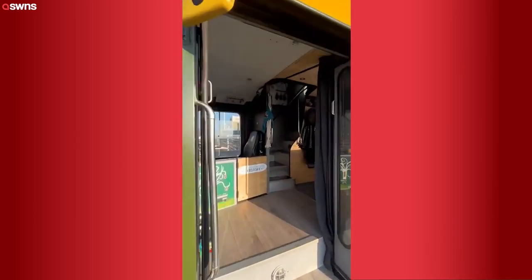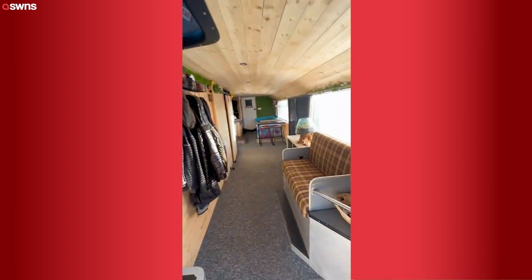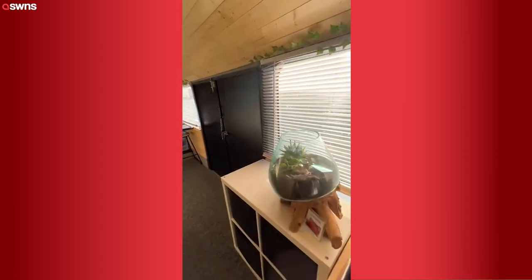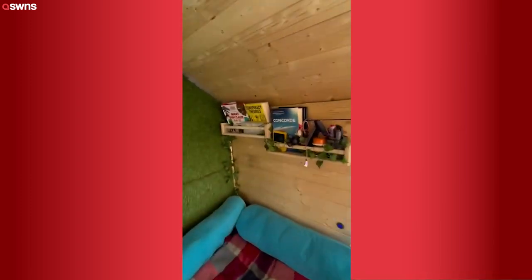So here's a 60 second tour of our double decker bus. As you walk in you've got the entrance step and your cab, and as you go down you've got the original bus seat, some storage, the double doors that open up, the food area and then our reading area.